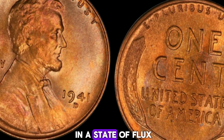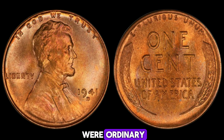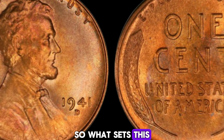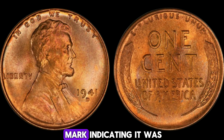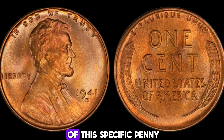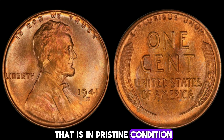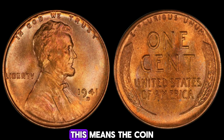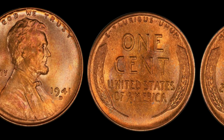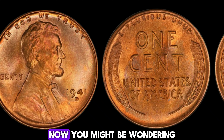Let's go back to 1941. The United States was on the brink of entering World War II, and the country was in a state of flux. Amidst all this, the Denver Mint was busy producing Lincoln pennies. Most of these pennies were ordinary, but a few had a special characteristic that would make them legendary among coin collectors. What sets this penny apart? It's the D-Mint Mark indicating it was minted in Denver. The condition and rarity of this specific penny are what drive its value sky high. The most valuable 1941D Lincoln penny is one that is in pristine condition, often graded as MS67 red, meaning the coin has retained its original luster and has no signs of wear.